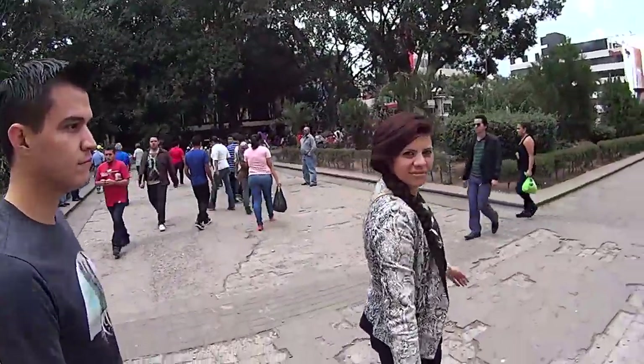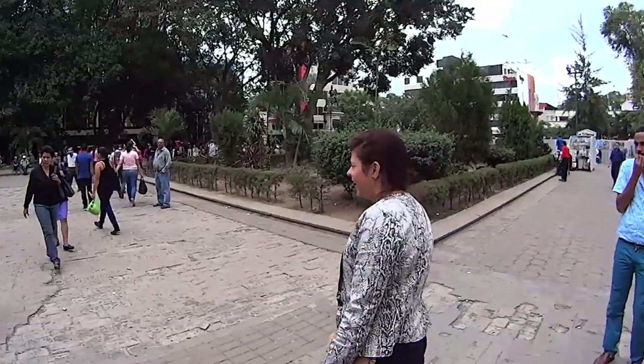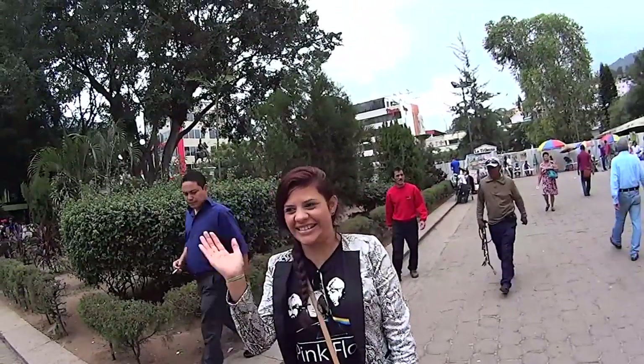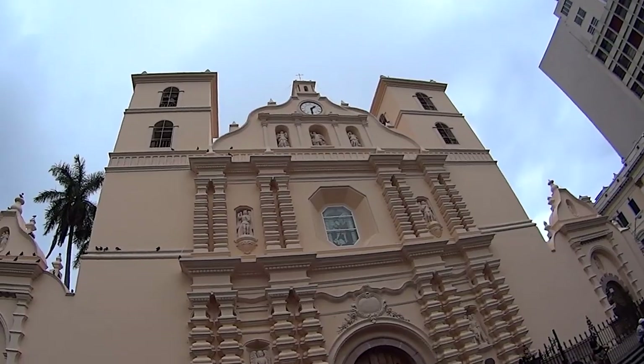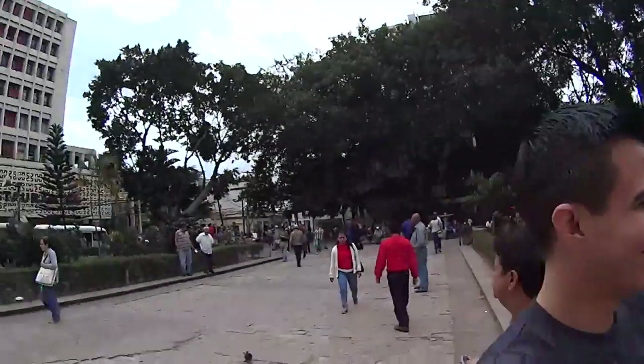We came to downtown Honduras, Tegucigalpa, and this is the main cathedral here. We don't know the name, but this is the downtown right here.